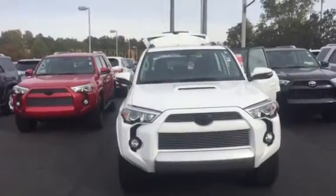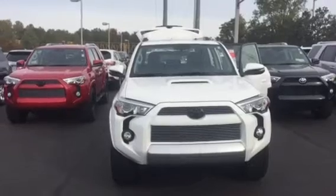Good morning, Sarah. This is Wanda with Green's Toyota doing a short walk-around on the 2016 4Runner.